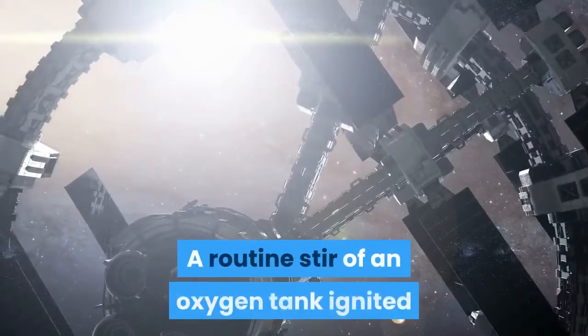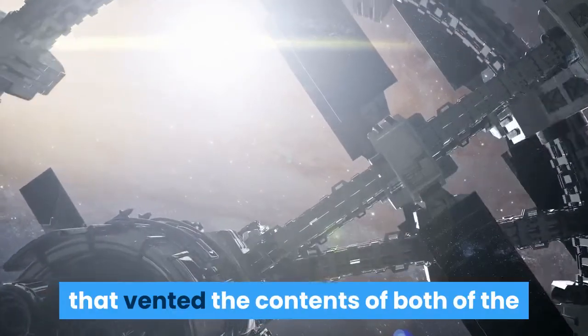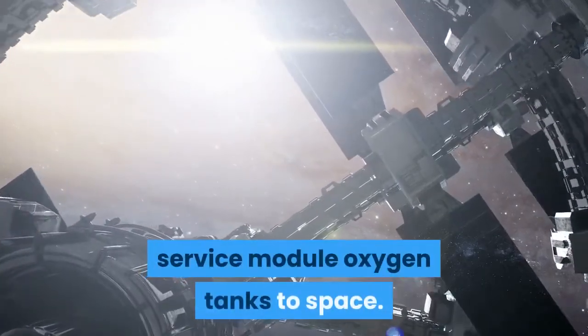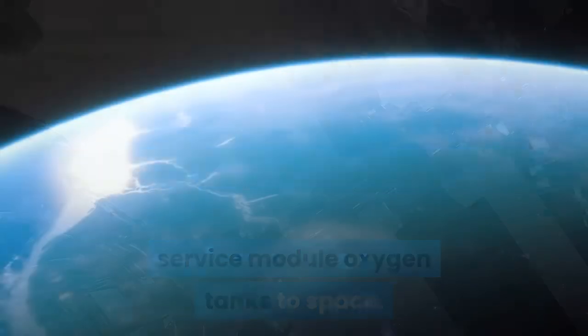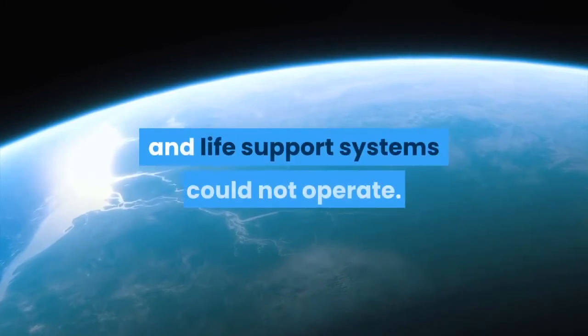A routine stir of an oxygen tank ignited damaged wire insulation inside it, causing an explosion that vented the contents of both service module oxygen tanks to space. Without oxygen, needed for breathing and for generating electric power, the service module propulsion and life support systems could not operate.